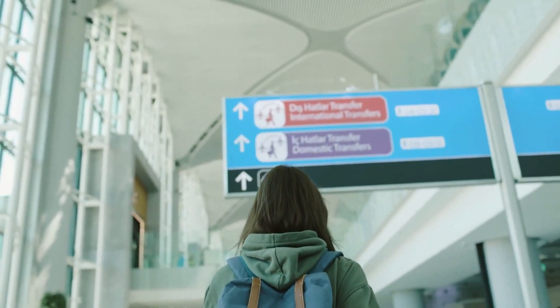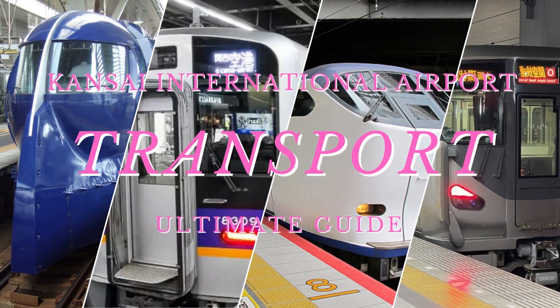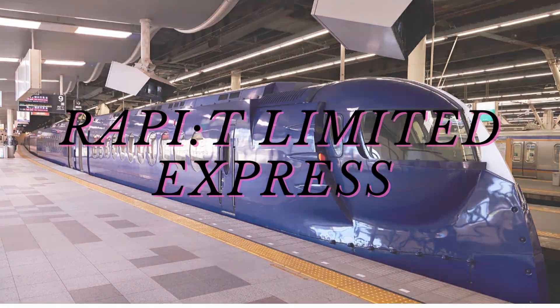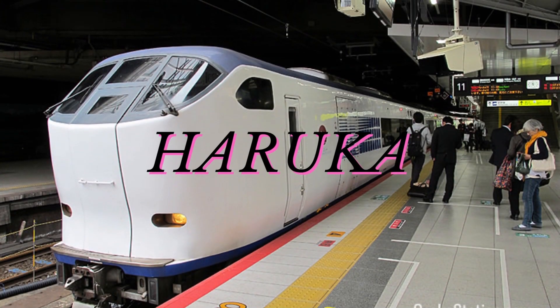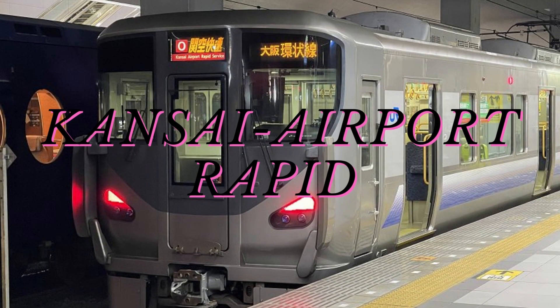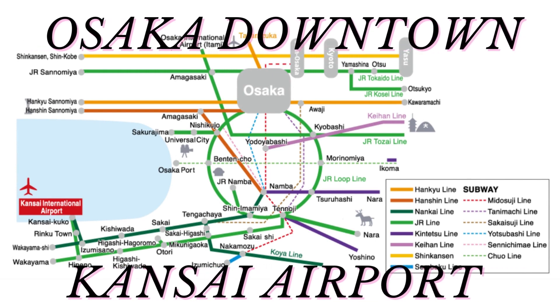When you land at Kansai Airport and want to get to Osaka downtown, there are a bunch of transportation options to choose from. But each train has its own route and fare, and the whole system can get pretty confusing. So in this video, we're going to break it down and give you all the details on the routes, fares, and even some sweet deals you can snag — the ultimate Kansai Airport to Osaka transportation guide.